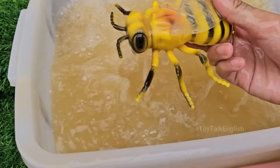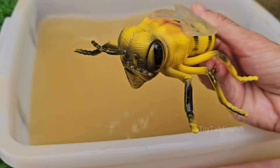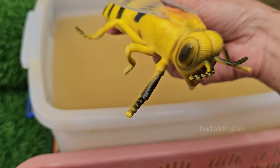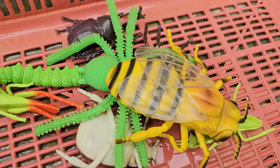Honeybees collect nectar, digest it, and store it in honeycombs. The honey serves as food for the colony. Honeybees live in colonies with a complex social structure, including a queen bee, worker bees, and drones.